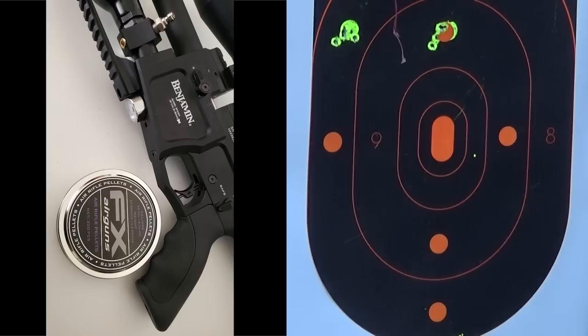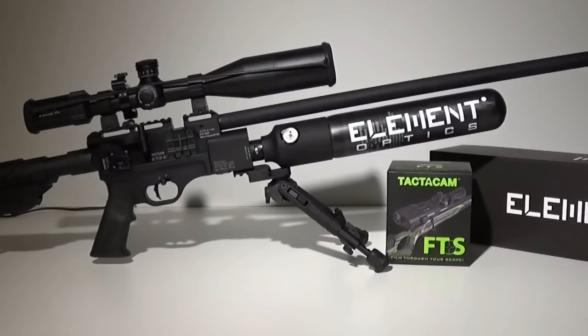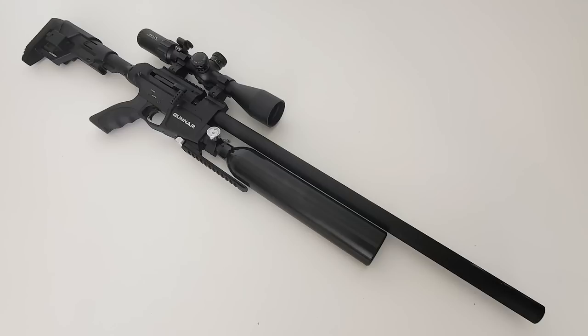I would say I'm disappointed in the gunner overall. The Hatsan Factor has a ton more features — such as a carbon fiber bottle, a way better case, adjustable hammer spring, externally adjustable regulator — and it just shoots lights out like a laser. Check out the Hatsan Factor RC video if you don't believe me. Maybe the .22 caliber gunner shoots awesome — who knows? But for the .25, you're definitely going to want to mess with that regulator if you get one. Or just shoot FX pellets — that's an option too.